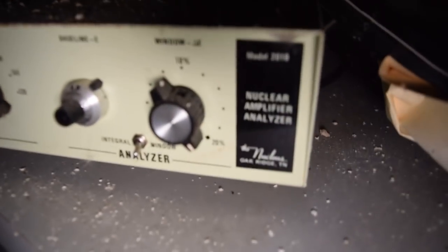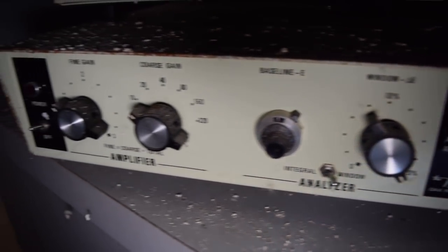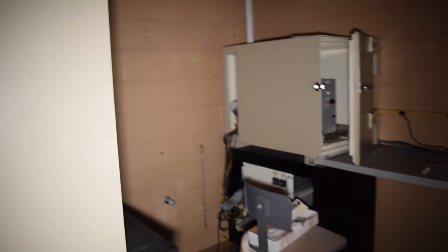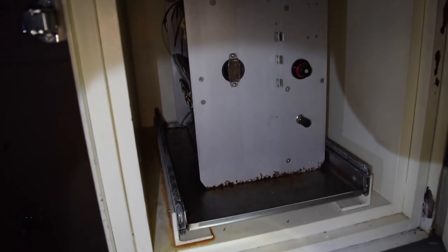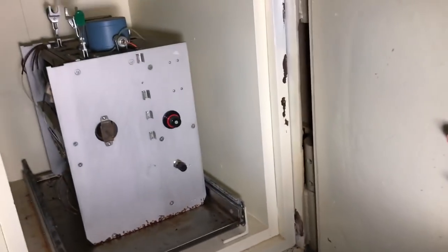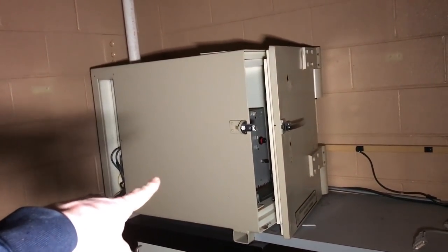Nuclear amplifier analyzer — it has something to do with radiation. This door is heavy. There's something labeled radioactive — this safe is built to contain radioactive materials, which is why I don't want to spend any time in here at all, because there could be contaminants still inside.